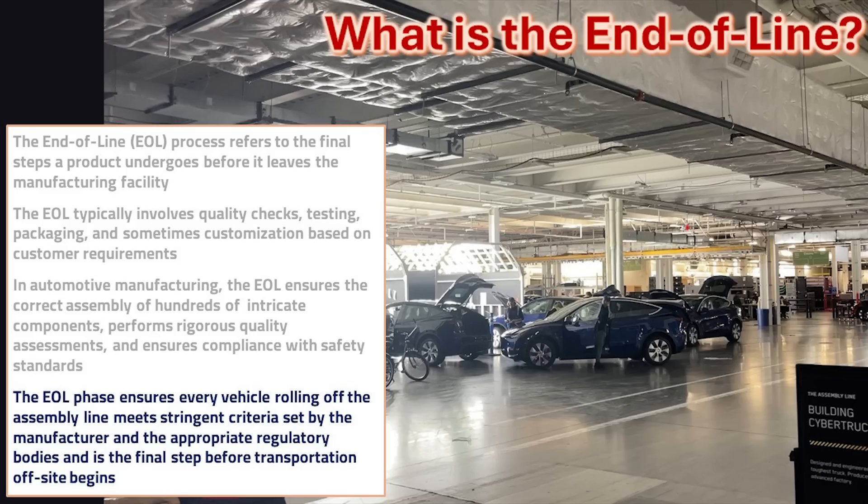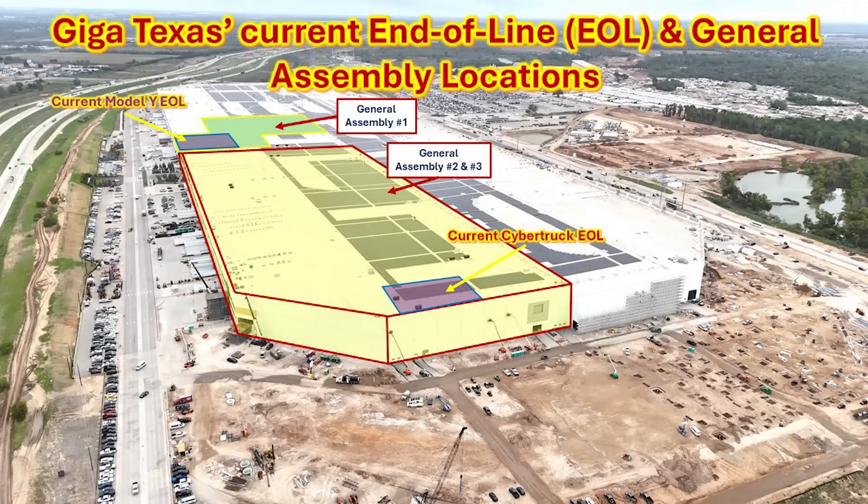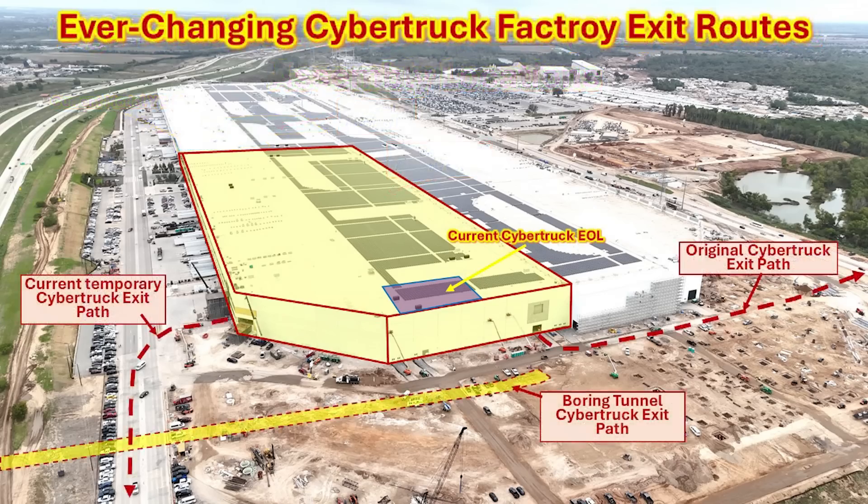Here's an image of the end of line at Giga Texas for the Model Y, which ensures every vehicle rolling off the assembly line meets manufacturer and regulatory criteria — this is the last step before vehicles are processed for transportation. Here's a quick illustration showing where the Model Y end of line facility is currently located in the factory — upper left — the Cybertruck end of line facility in the center, and the new vehicle routing to the west support facility along the west side of the factory. An older illustration shows where General Assembly 1 for the Model Y is located and General Assembly lines 2 and 3, predominantly where the Cybertruck is currently constructed.